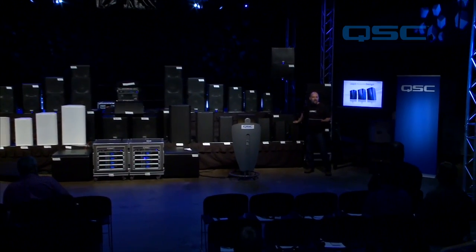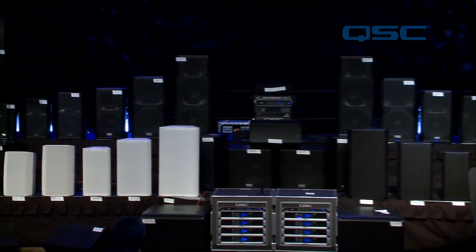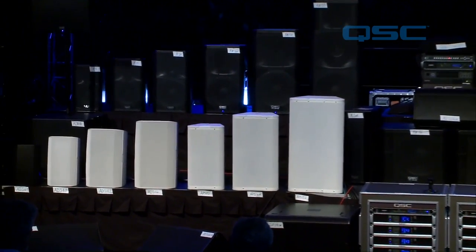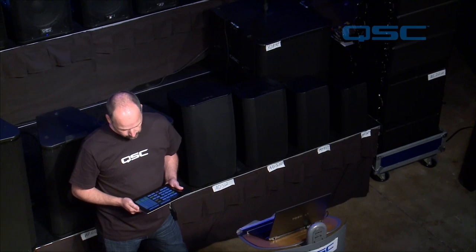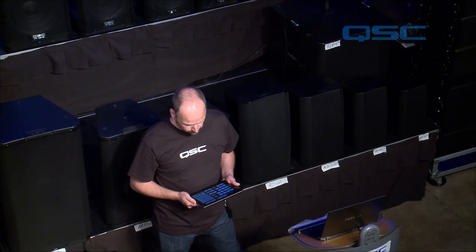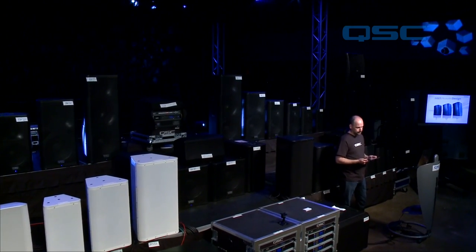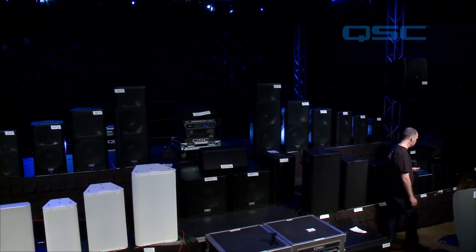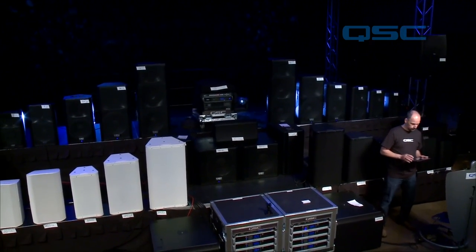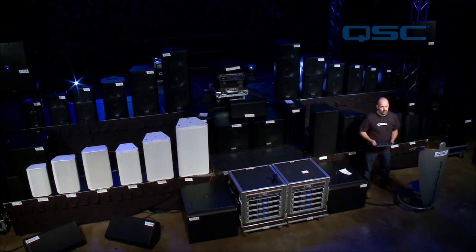So you guys get the idea. Now we're going to come back to the 6 and have the sub open. [Demo plays ADS6T alone, then adds the ADS112SW subwoofer — the contrast demonstrates the significant low-frequency extension the subwoofer adds. The combination concludes the Acoustic Design Series listening demonstration.]